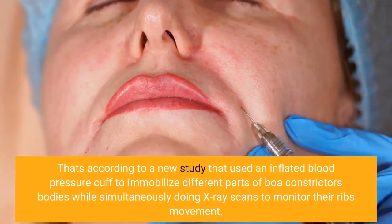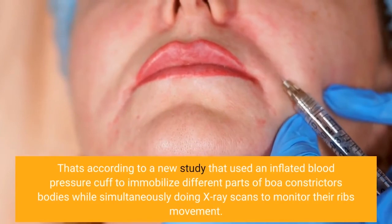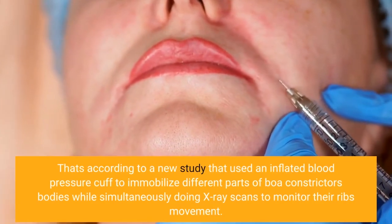That's according to a new study that used an inflated blood pressure cuff to immobilize different parts of boa constrictors' bodies while simultaneously doing X-ray scans to monitor their ribs' movement.